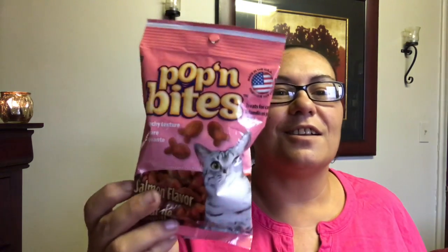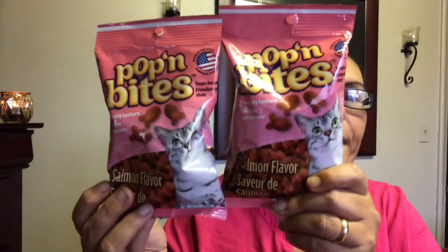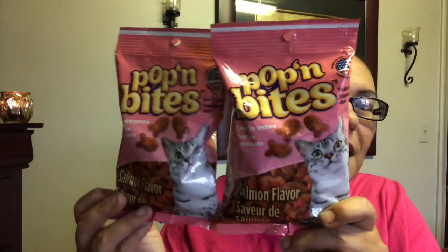These were also new — it's Pop and Bites treats for cats with a crunchy texture in a salmon flavor. I usually pick up the Pop and Bites bacon flavor for dogs, but this time I have four cats, so I'm willing to give these a try for my cat Holly.